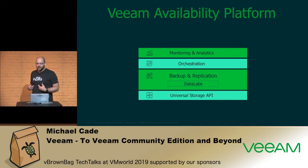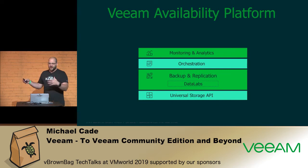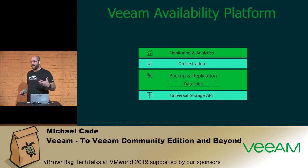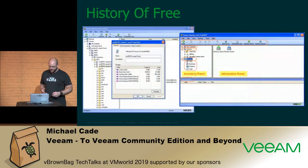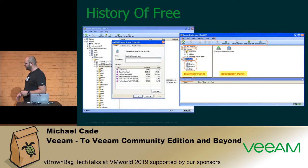Orchestration is a massive part of that. Monitoring and analytics — a product called Veeam ONE, or Management Pack — gives great insight into what our backup engine is doing and what our front end is doing. For the last 11 years Veeam has been very much focused in the virtualization world, but over the last two years we've really concentrated on broadening that platform to protect physical machines, SaaS-based workloads, and cloud instances.